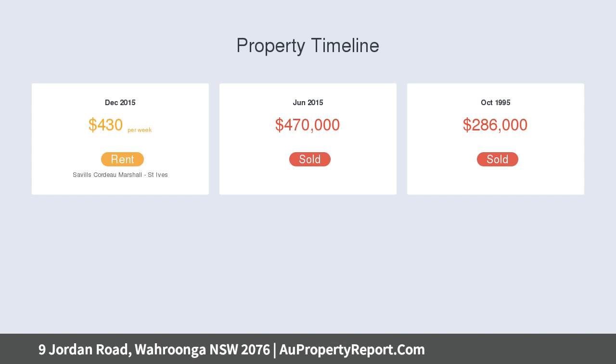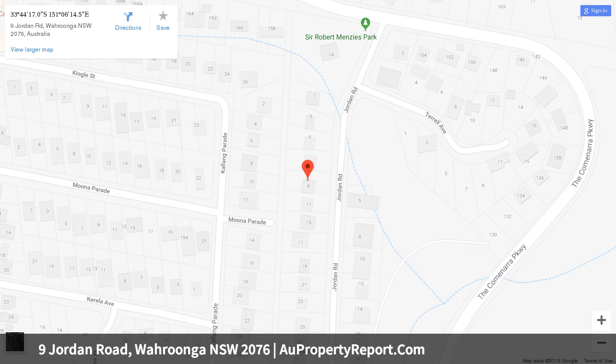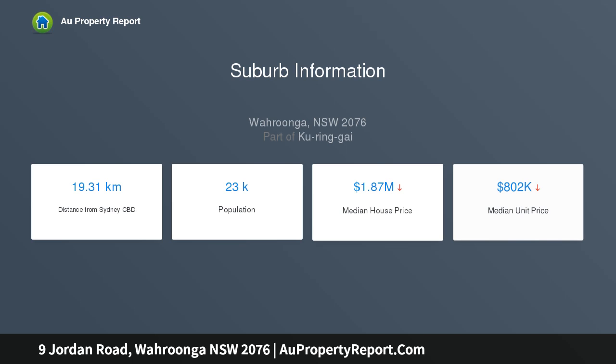It includes that sought after extra: a low level completed as a fully self-contained and separate entry apartment that is ideal for the extended family or the au pair. Its superb setting is peaceful and private, yet is within walking distance of the village shops, bus services and Raruga Adventist School.